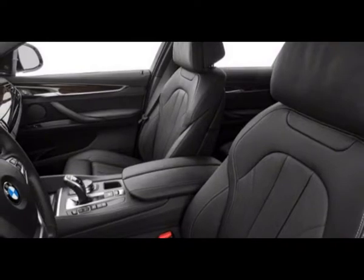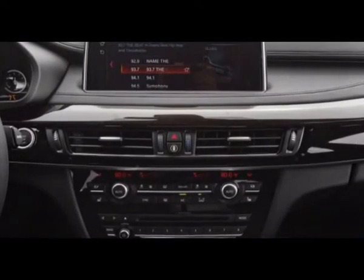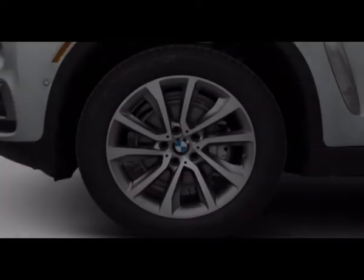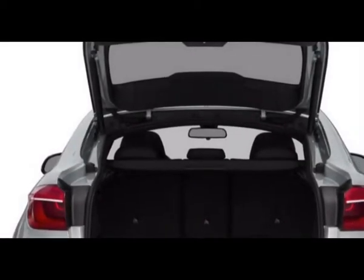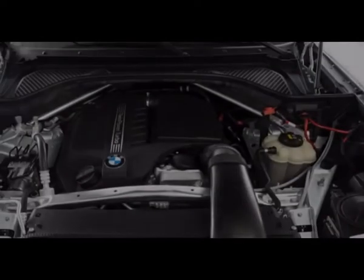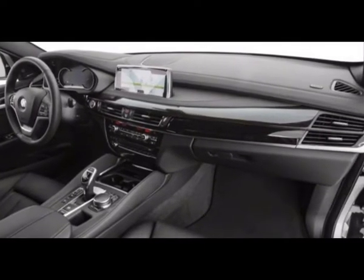The X6 xDrive50i at $76,700 gets the V8 motor and all-wheel drive, along with a 16-speaker Harman Kardon sound system and most highlights that are optional for six-cylinder models. An executive bundle adds soft-close doors, leather dashboard trim, a head-up display, sunshades, and ceramic finish controls. The X6 M at $102,200 releases a 567-horsepower V8 with all-wheel drive. Dynamic damper control with raised air suspension, quad tailpipes, 18-way power heated front seats, M-specific instruments, and 21-inch tires are standard.